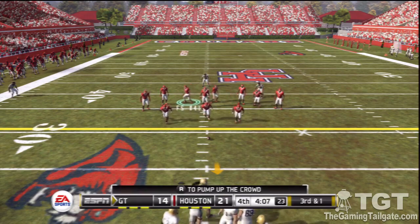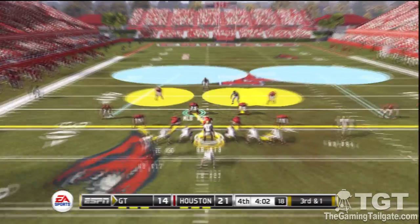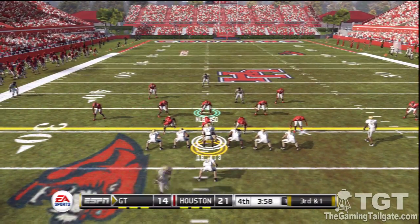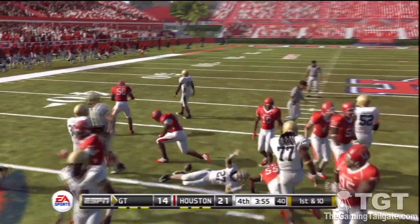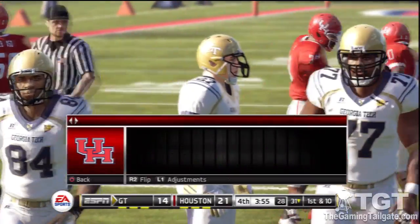It's third down and this offense is about three feet away from that first down marker. Gets out to about the 31. The defense didn't surrender much room there, but the run was still enough for the first down.